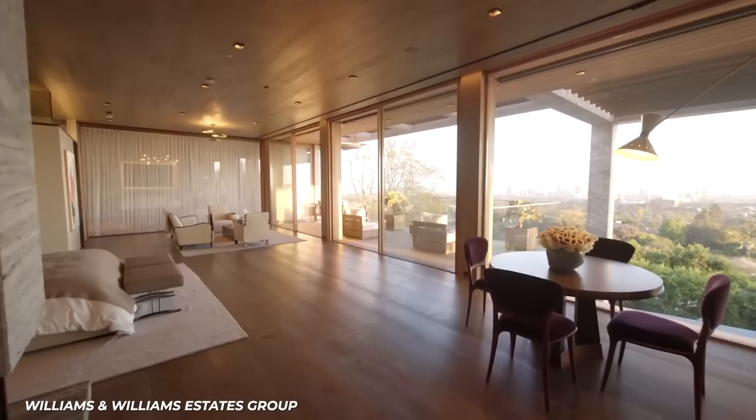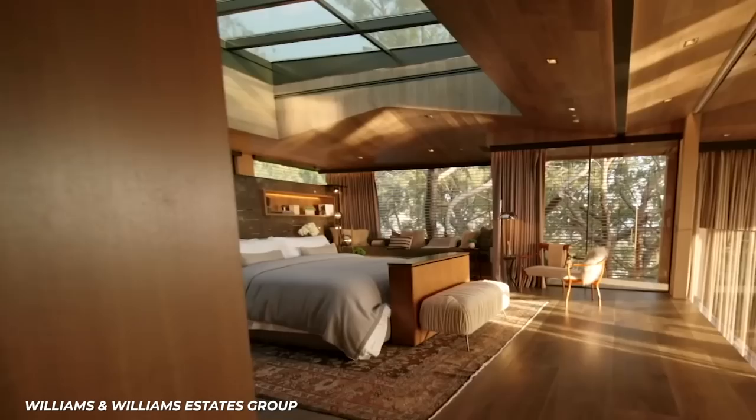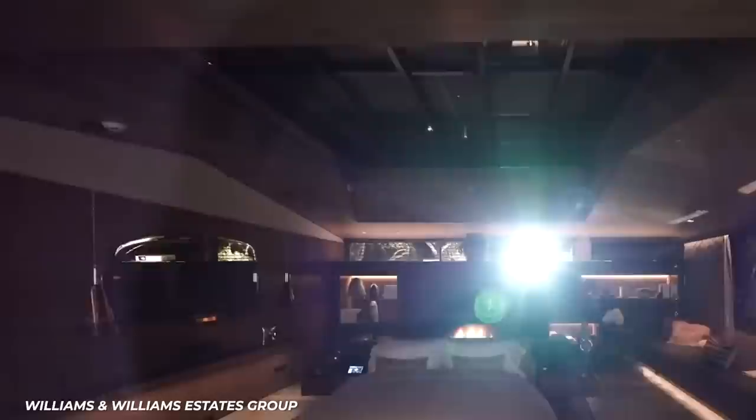The top floor is a master suite that has a retinal scanner that grants access to the master bedroom. If that's not impressive enough, then maybe the retractable roof will tickle your fancy. That's right — the roof above the bed can completely retract, allowing you to gaze up at the stars at the end of a long day. For those chilly California evenings, that same roof also has a custom projection screen so you can lie in bed and watch a movie.